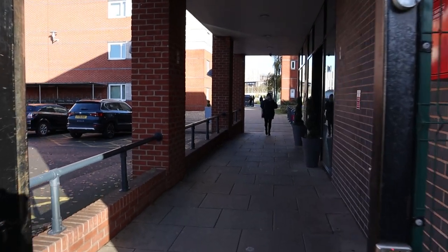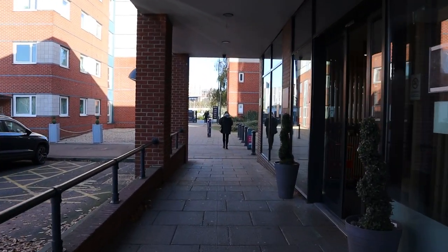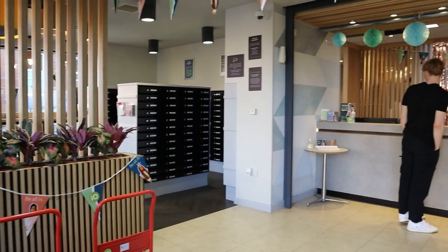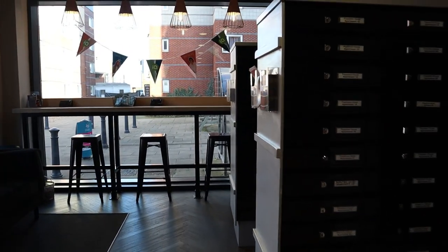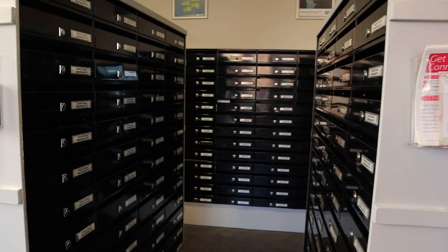This is the main entrance of IQ Pavilions. To the right, you have reception where you can get your parcels or even ask for help if you need it. On the left side, you will find all the mailboxes.